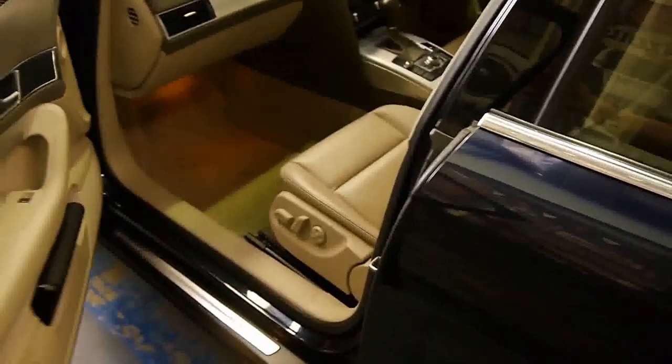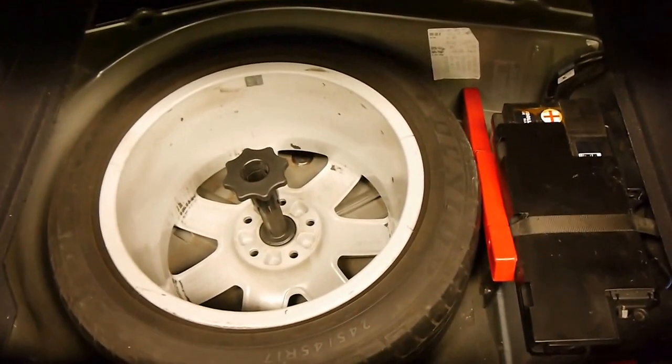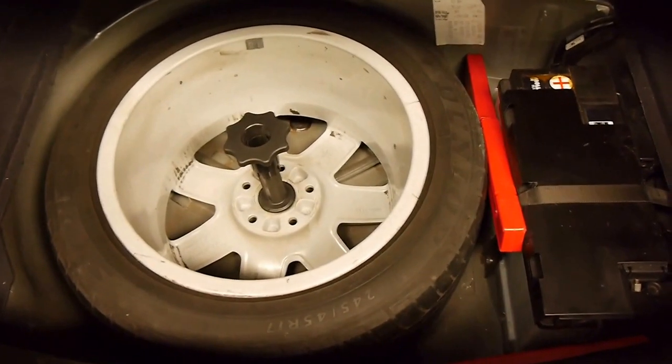I'll just show you through to the back — and obviously that wonderful German thunk on the door. You've got rear seat climate control as well, as one would expect in a high-end German saloon. Absolutely cavernous boot — it just goes right back and you've got a pass-through as well.